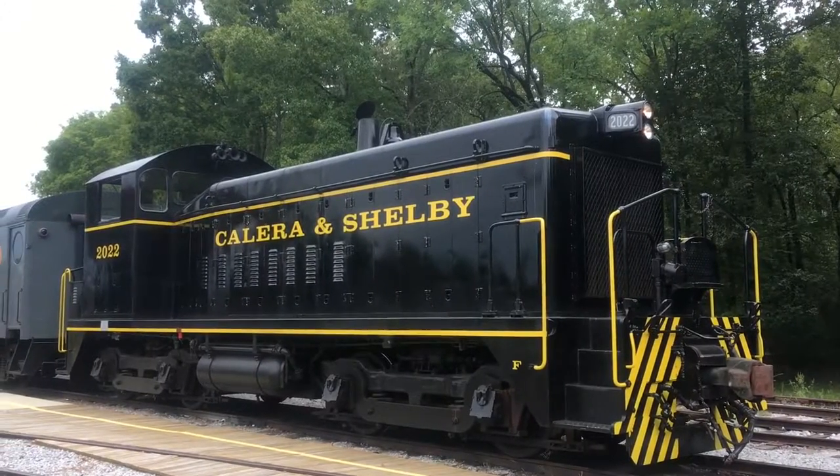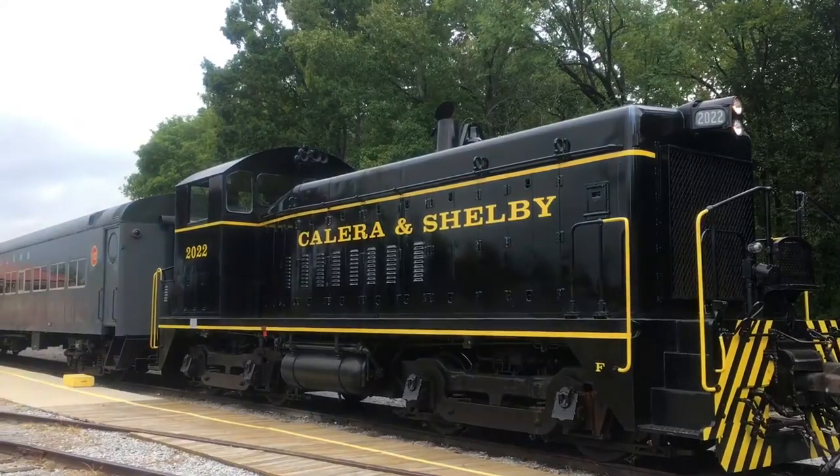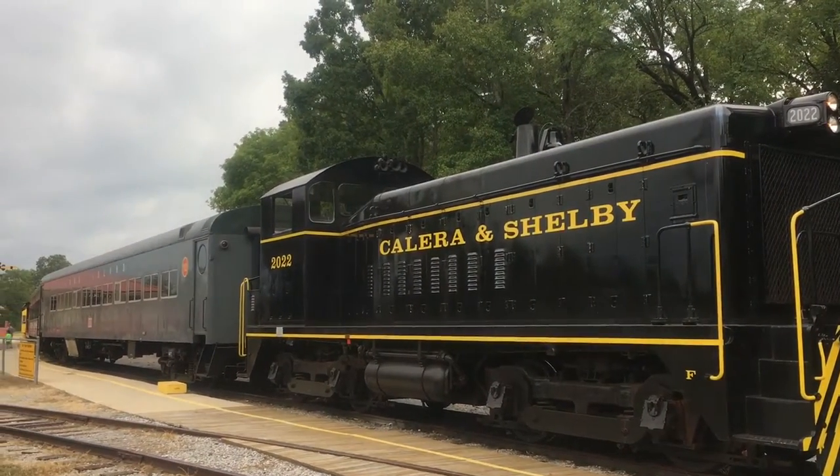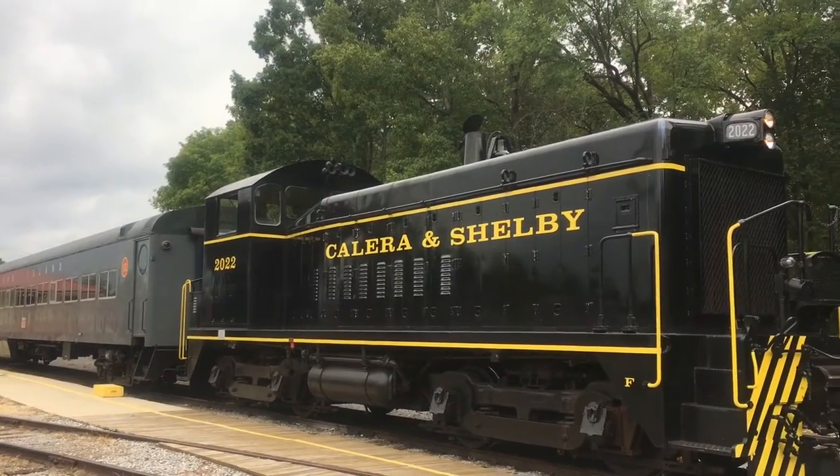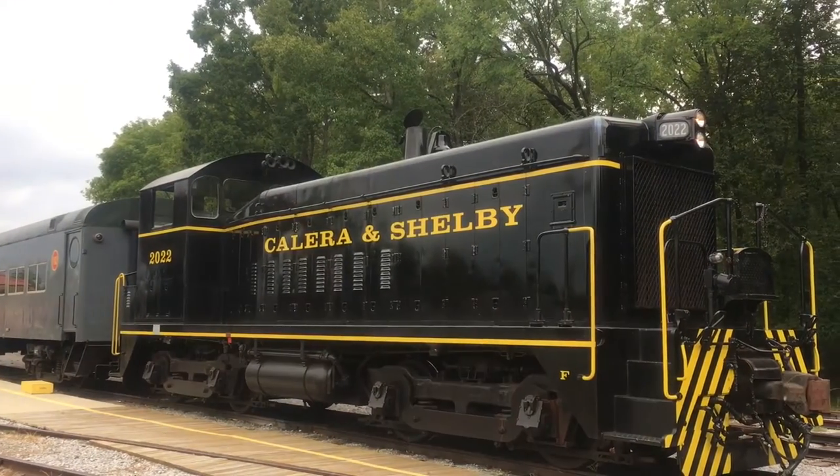This is the train that we're about to ride — an 1891 train, I believe. It's a little stinky train.